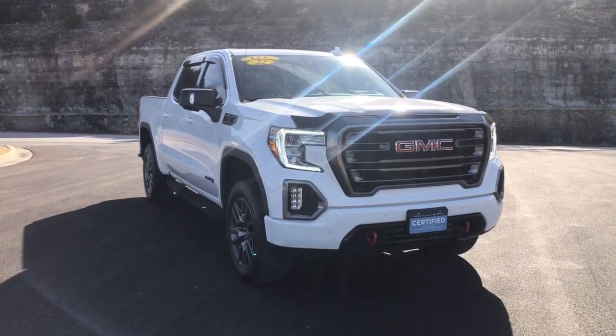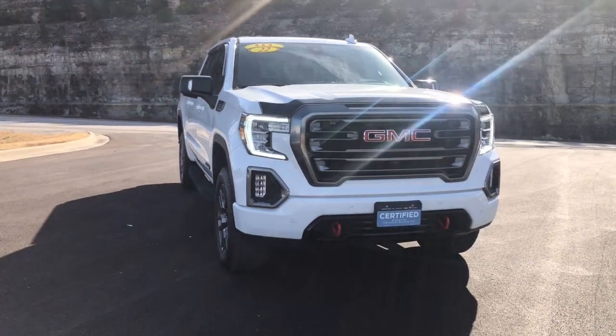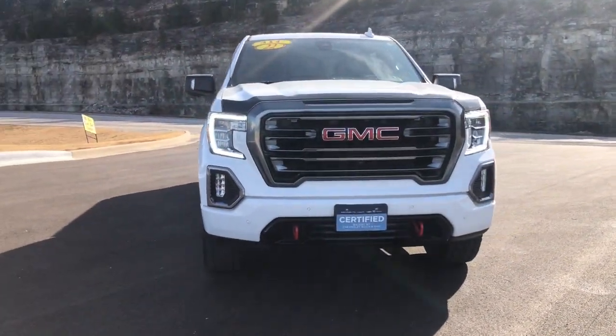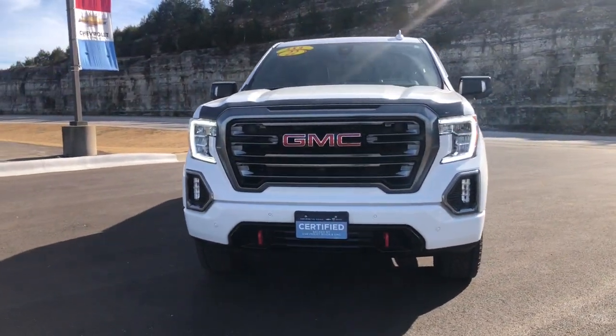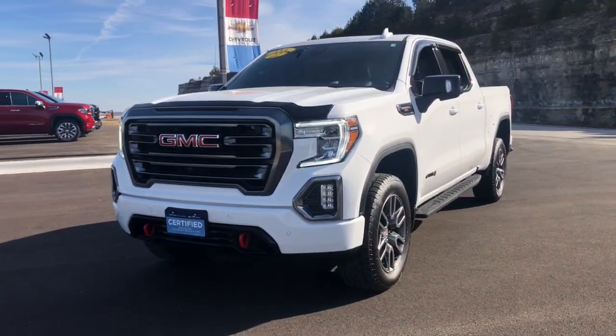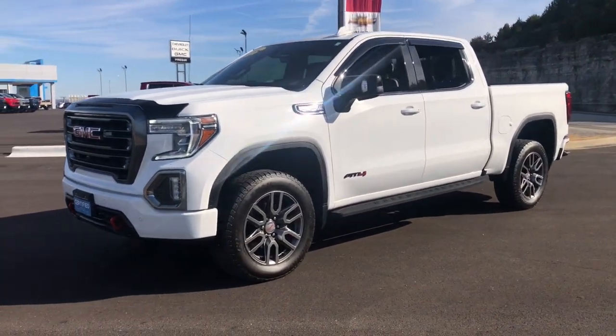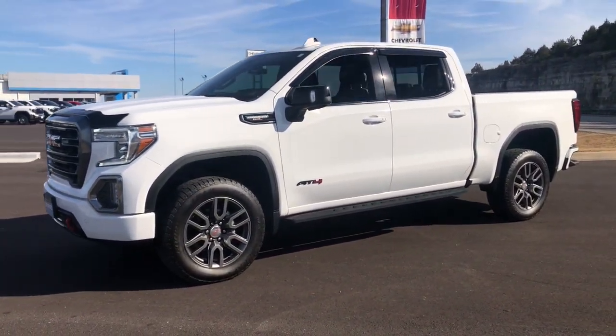Picture yourself in the 2022 GMC Sierra Limited. With less than 35,000 miles on the odometer, this vehicle provides excellent value. This boldly stylish Sierra Limited offers beefy capability, advanced safety and infotainment features, a driver-centered cockpit, and impressive towing strength.